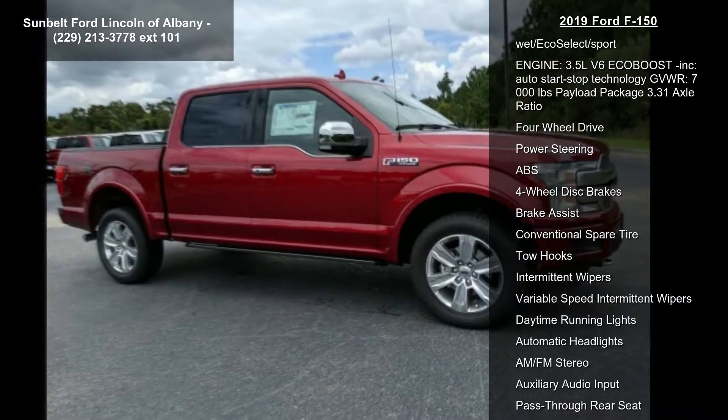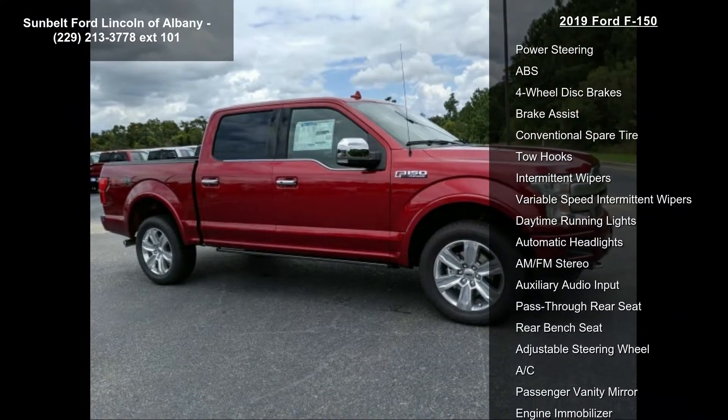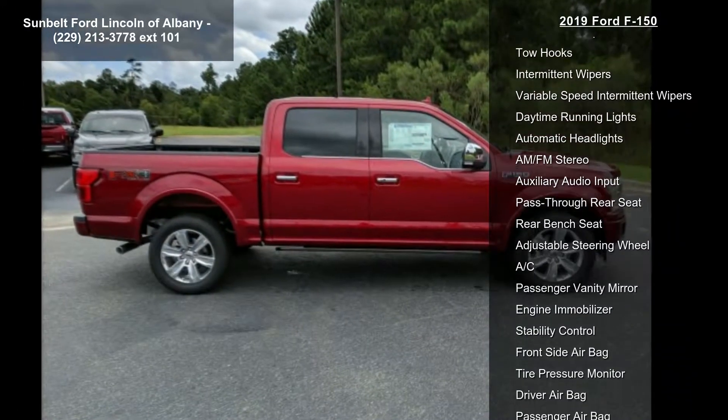Engine: 3.5L V6 EcoBoost included, with auto start-stop technology.